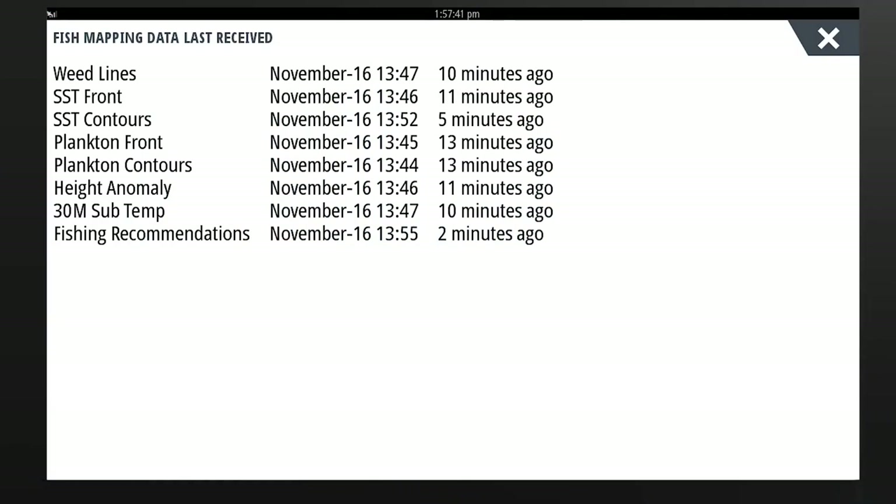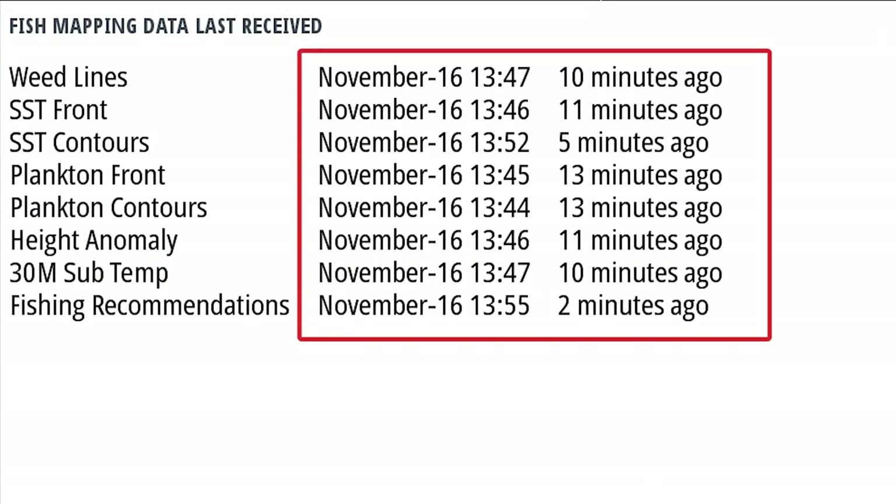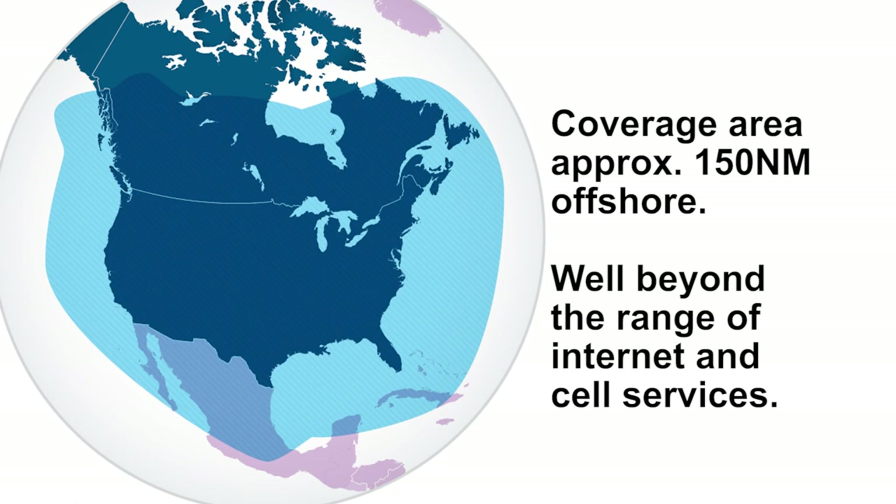Data for each fish mapping feature is updated at different times. These times can be viewed from your display. Coverage extends about 150 nautical miles offshore, well beyond the reach of cellular or internet-based services.